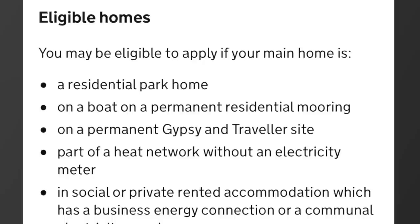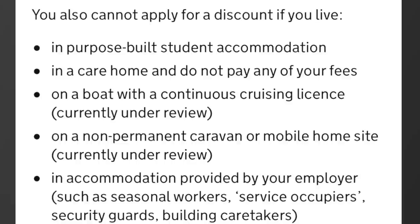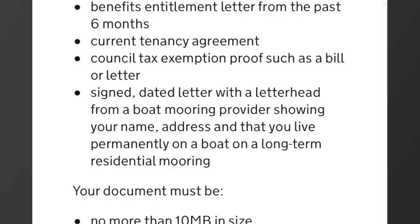This is all about permanency in my opinion. And there we go — we cannot get it. On a boat with a continuous cruising licence, currently under review, are not eligible for this scheme. And if you are eligible, you need a signed, dated letter on a letterhead from a boat mooring provider showing your name, address, and that you live permanently on the boat on a long-term residential mooring.